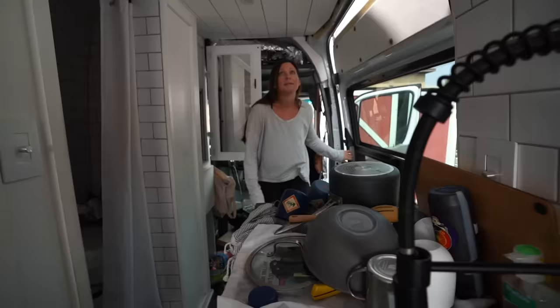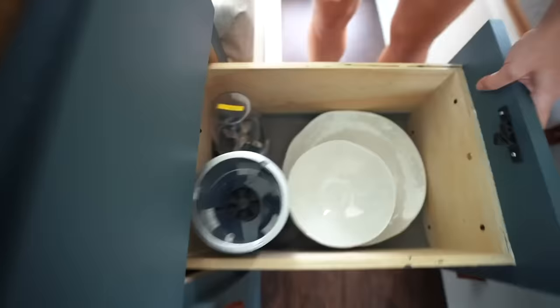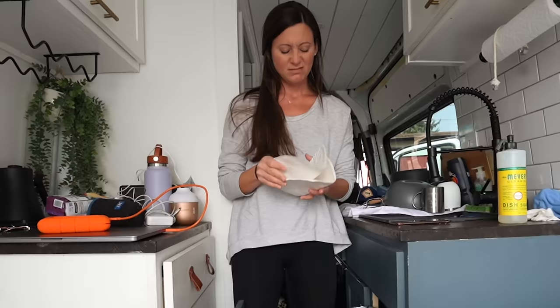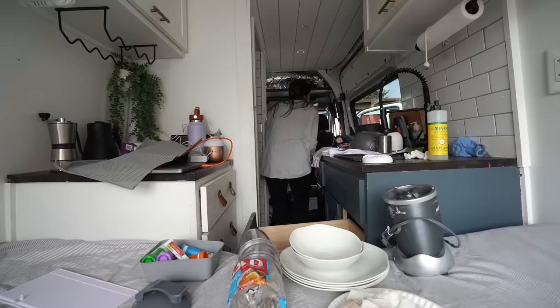When we first moved into this van two and a half months ago, everything had a place perfectly in the drawers and in the cabinet, but now they look like this, and this, and this. So before I put all these dishes away I think it's time to just take everything out and reorganize all of it. There was literally dirty paper plates — like trash — in our dish storage. And then I found our GoPro! We thought we lost it.